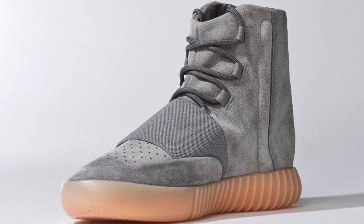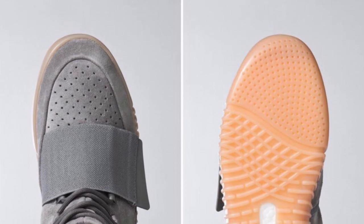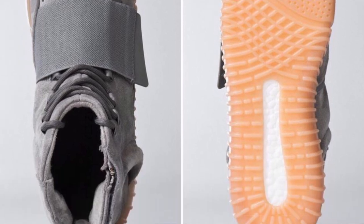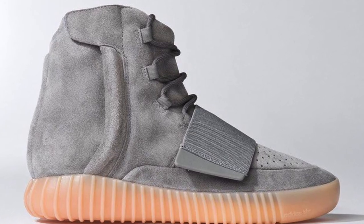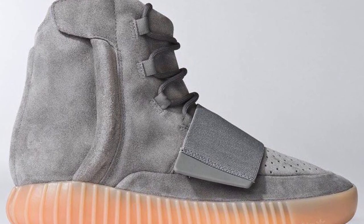The big drop for the weekend is the Adidas Yeezy Boost 750 Light Gray. Most people are calling these the glow-in-the-dark colorway because of the outsole, and you can expect these to go really fast when they drop Saturday morning. Between that light gray suede upper and the glow-in-the-dark gum outsole, you can expect to pay about $350 if you can grab them for retail.